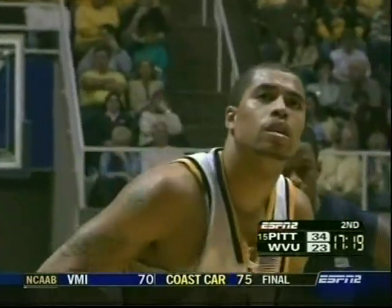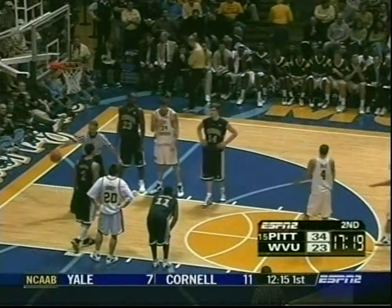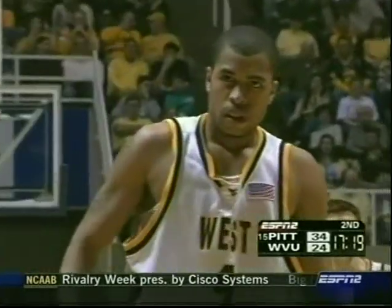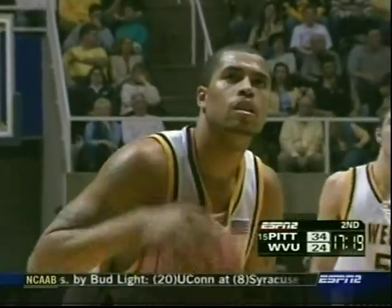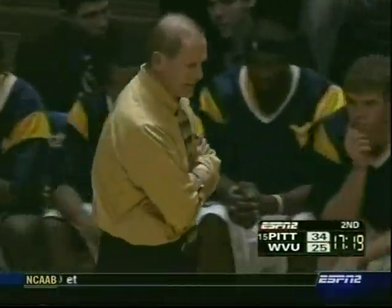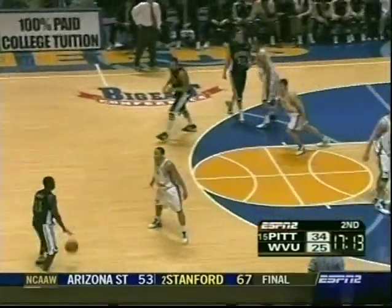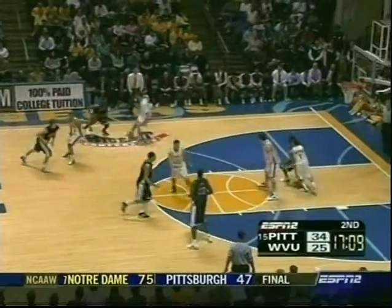A foul on Troutman, just his first. Tyrone Sally, the leading scorer for the Mountaineers, is at the line. He's a senior averaging just over 12 points per game. The Mountaineers do have an experienced bunch. John Beeline now in his third year had to kick some players off the team — some bad influences — and cleaned up the program, got them into the NIT last year. When they started 10-0 and beat some good teams, hopes were very high that this could be a special season for West Virginia. But now they've lost seven of their last nine.